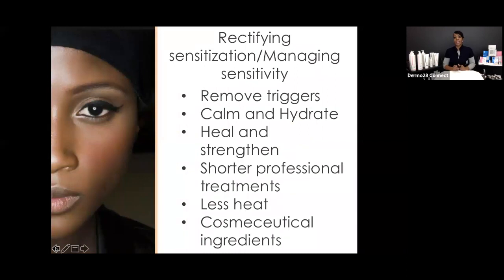How do we rectify and manage sensitive and sensitized skin? Remove the triggers — have an authentic, organic, honest conversation with your clients. Calm and hydrate the skin: get your aloes and chamomiles, and hydrate, hydrate, hydrate. Heal and strengthen — use vitamins to restore strength and vitality to the skin. Use shorter professional treatments, less touching, less heat. Go with cooler towels rather than steam towels, or maybe no steam at all. And definitely use your cosmeceutical workhorse ingredients that will really deliver results.